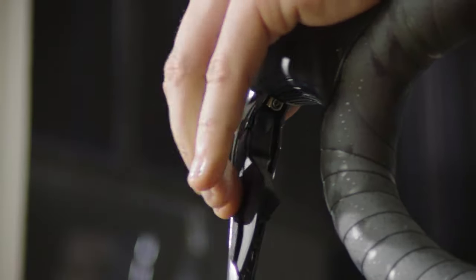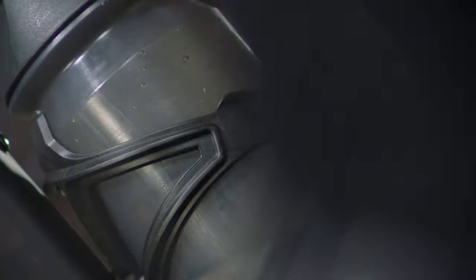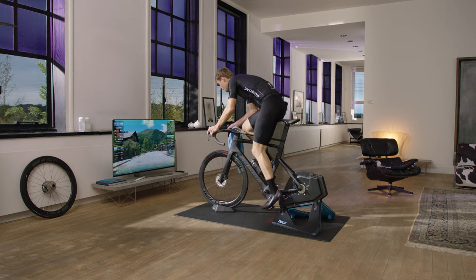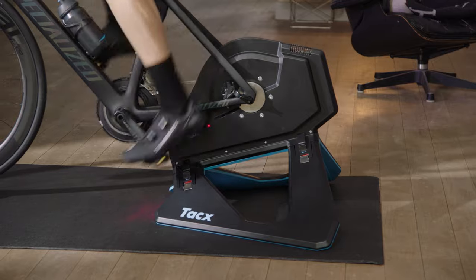With the NIO Smart, we have set a new benchmark by creating the most silent, most powerful, and most accurate trainer available. These attributes contributed to a road feel that had never previously been experienced. This benchmark is about to be taken to the next level. Introducing the NIO 2.